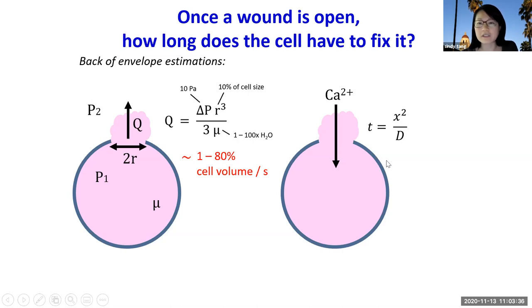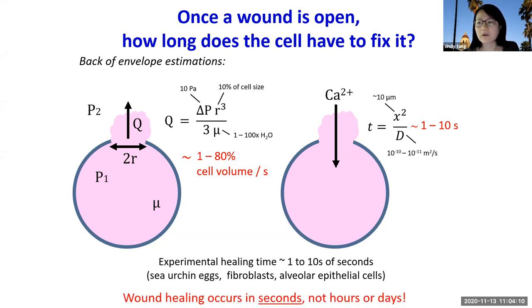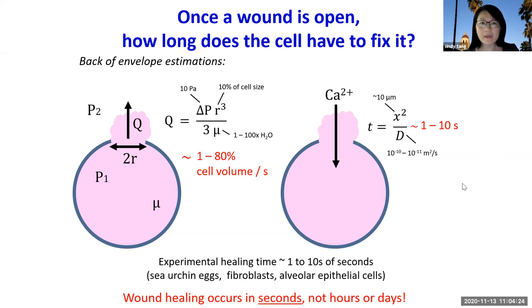We tried another approach: looking at the diffusion of calcium into the cell. Calcium is mostly toxic to the cell, so by looking at the diffusion time for a cell size of about 10 microns, we estimated the diffusion time is on the order of 1 to 10 seconds. This rough estimate actually agrees quite well with experimental values — across a range of different cell types, healing time was found to be on the order of 1 to 10 seconds. So wound healing occurs on the order of seconds, not hours or days. This tells us that the instruments we develop should have timing resolution better than seconds to capture the dynamics.